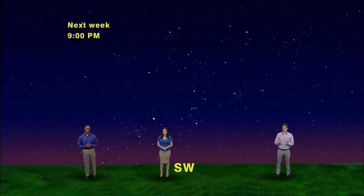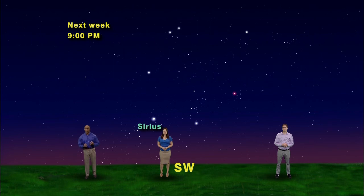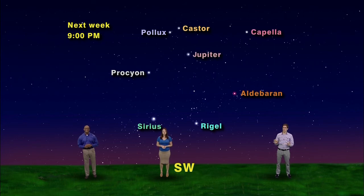So even in the warmer nights of spring, you can behold the bright stars of the winter hexagon: Sirius, Rigel, and Aldebaran along the bottom; Procyon, Pollux, Castor, and Capella along the top; and bright old Jupiter hanging out at the Gemini twins' feet. Keep looking up!